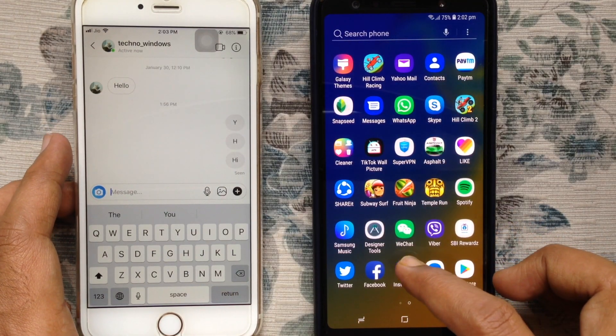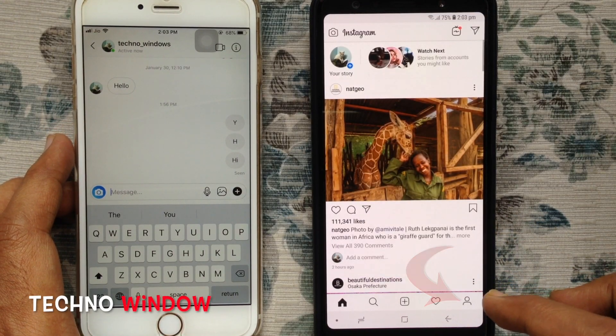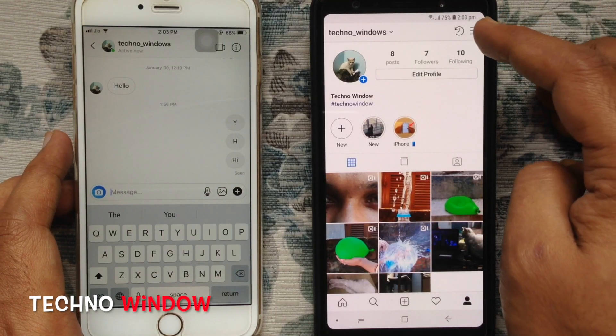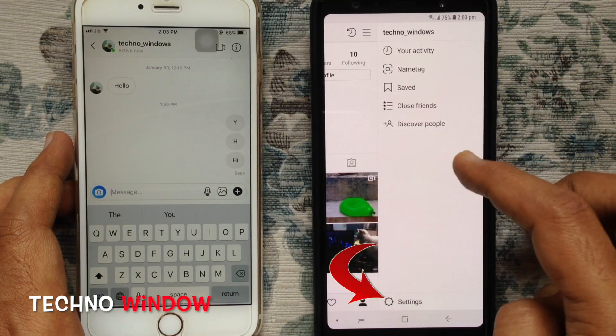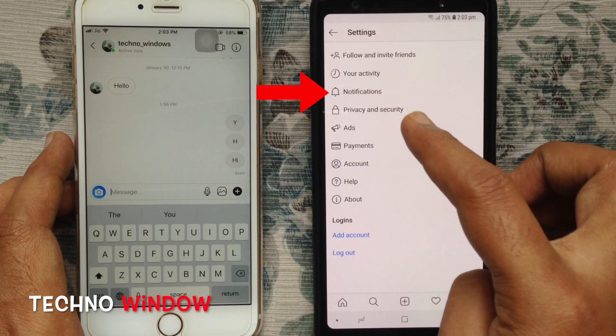Launch your Instagram app. Tap on your profile icon at the bottom right corner. Then tap on the menu bar at the top right corner. Tap on Settings from the bottom. Tap on Notifications.